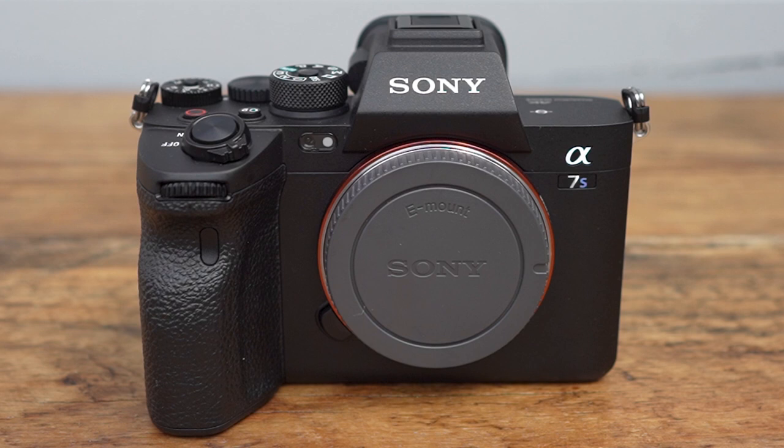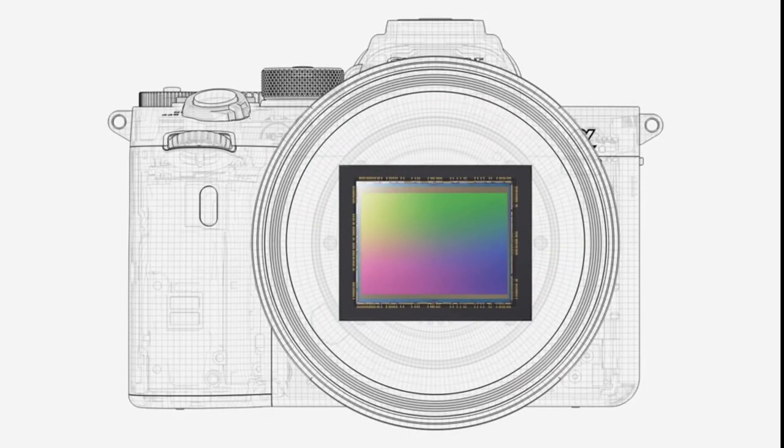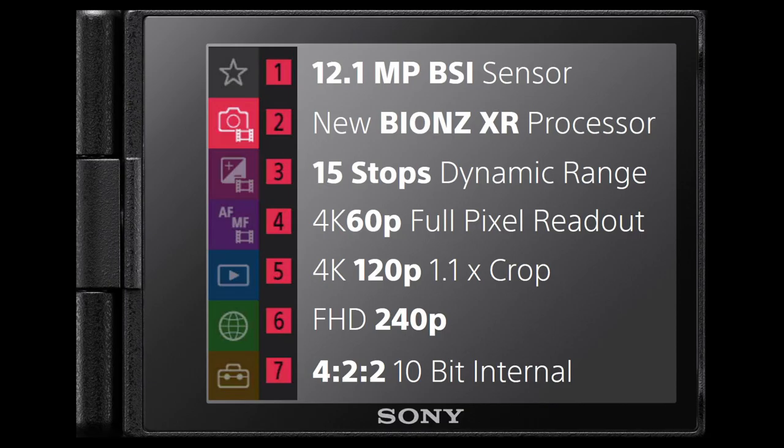Pretty much everything in the new A7S Mark III is new. So what are the key messages? Well, it has a 12.1 megapixel backside illuminated sensor with superb low light capabilities where the signal-to-noise ratio is clearly better than the Mark II and the read data much faster than previous. Bigger pixels and back-illuminated structure is going to give you better noise management and low light ability.